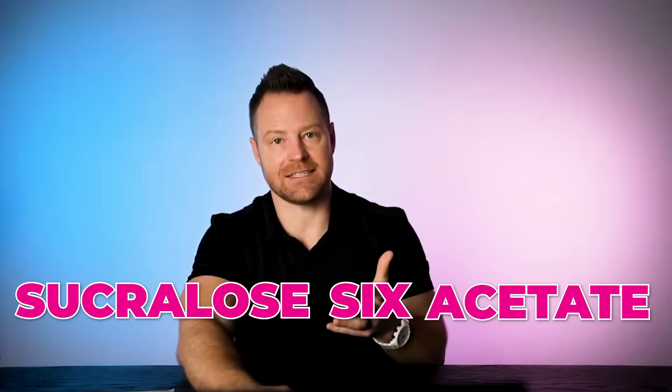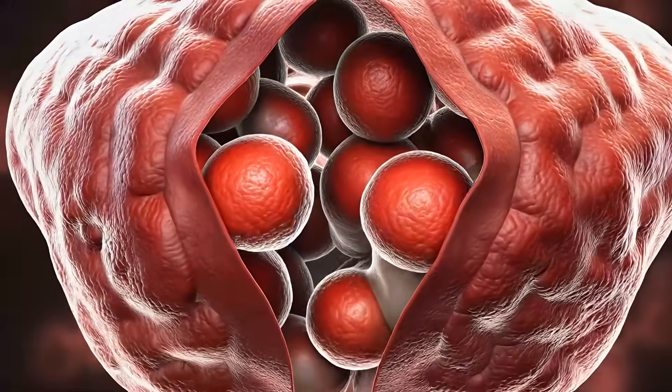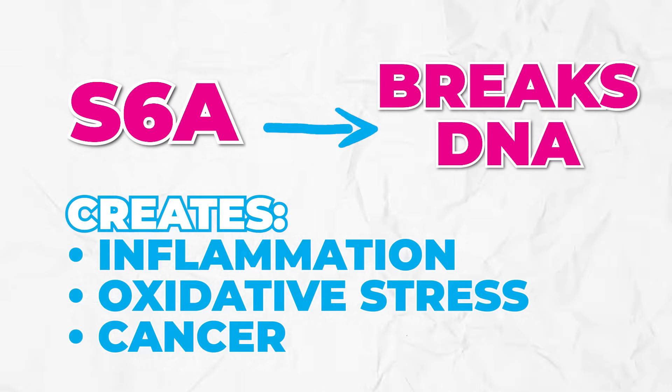The authors of the study pointed to earlier research showing that certain gut bacteria grab hold of sucralose. Your gut activates the sucralose and turns it into what's called sucralose-6-acetate. That's the ingredient produced in your body because of eating sucralose — and that's what makes it really tricky. Sucralose-6-acetate, when the body is exposed to it, breaks the DNA. That's what creates the inflammation, oxidative stress, and cancers.